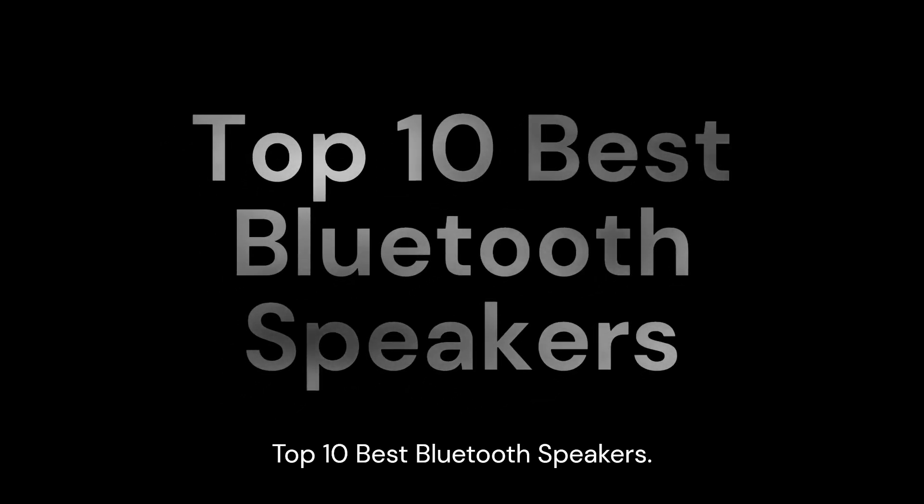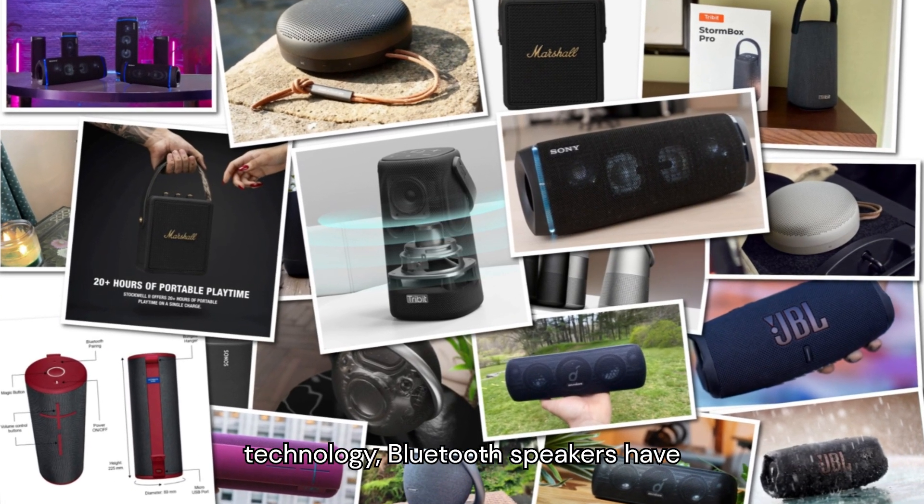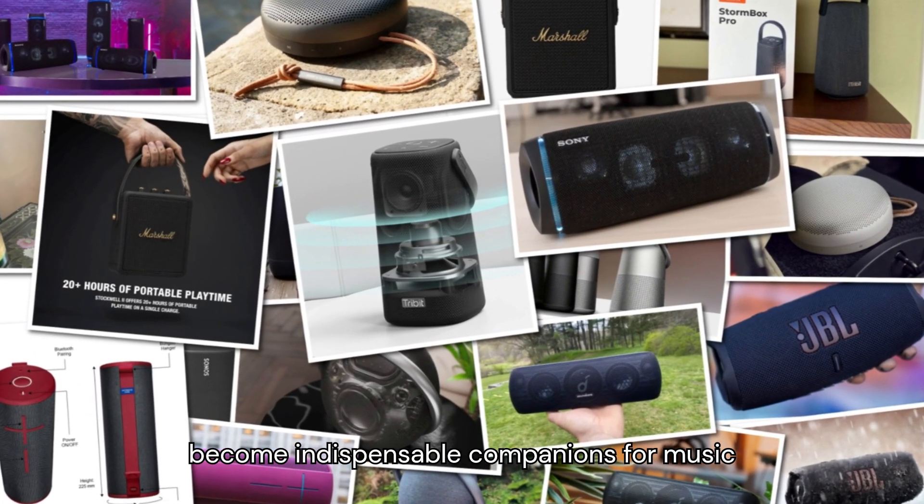Top 10 Best Bluetooth Speakers. In the ever-evolving landscape of audio technology, Bluetooth speakers have become indispensable companions for music lovers worldwide. With an abundance of options flooding the market, selecting the perfect Bluetooth speaker can be a daunting task. Fear not, as we've meticulously curated the top 10 Bluetooth speakers of 2024, combining cutting-edge features, impressive sound quality, and sleek designs to elevate your listening experience.